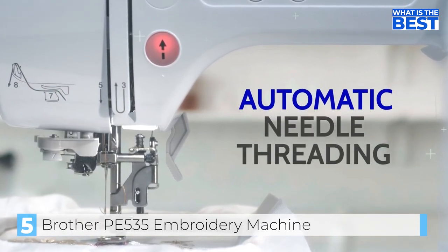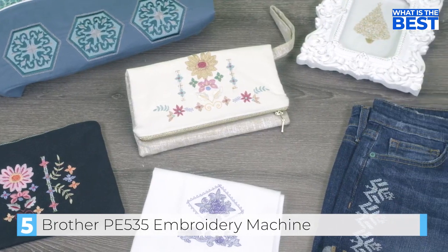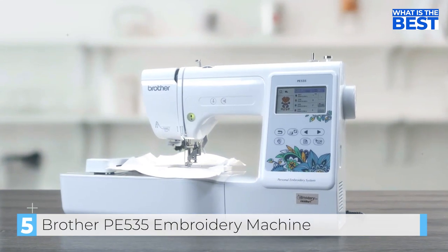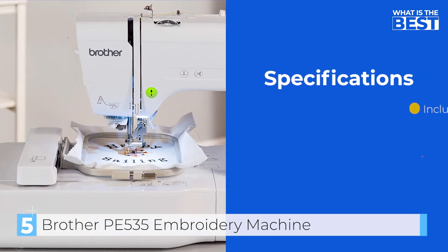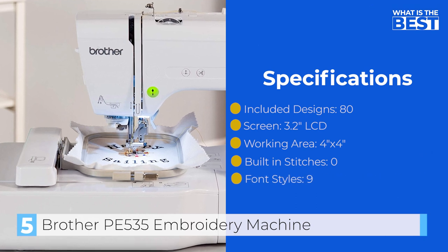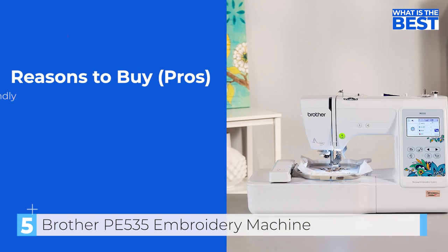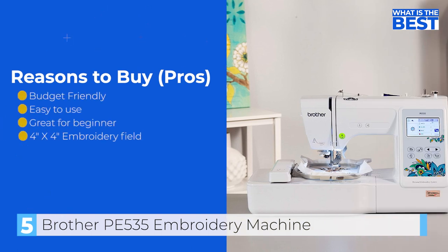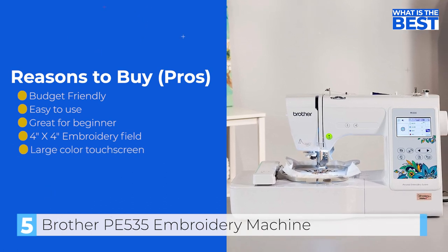Additionally, you can load completely custom designs through the USB port, and the touch screen functionality makes it easy to get your design just right before starting. Overall, the Brother P535 is an excellent embroidery machine for beginners. Its user-friendly design, wide range of built-in options, lightweight and sleek build, and ability to upload custom designs ensure that you can make truly unique creations.